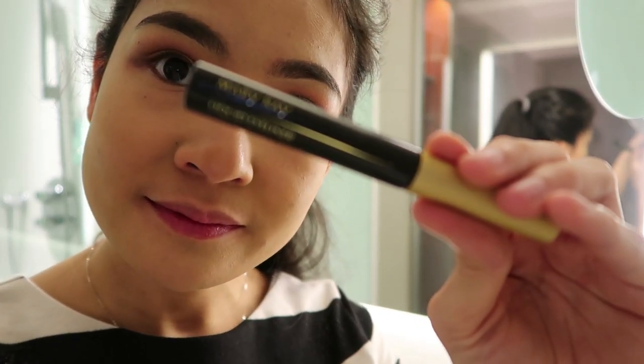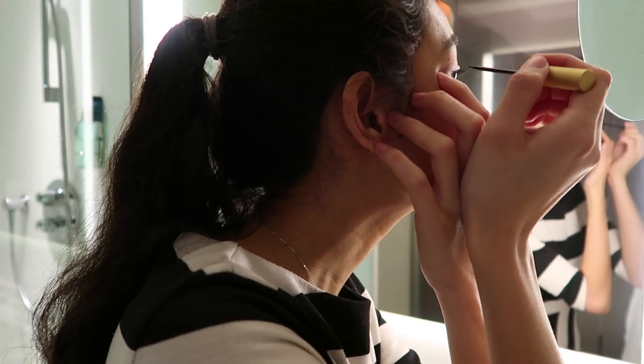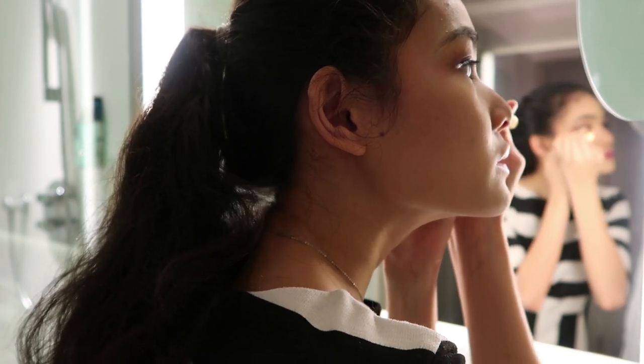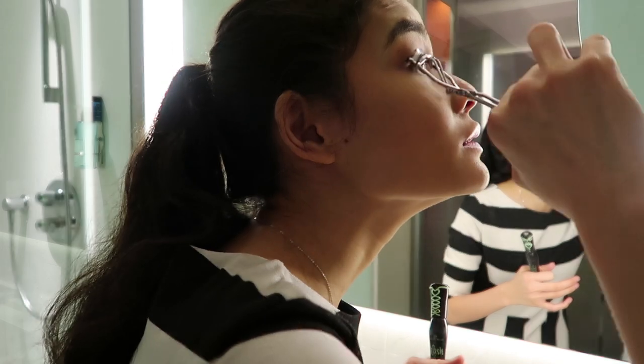For my eyes, I'm using the Mary Kay Liquid Eyeliner — Linear Liquid Boulezure. For my mascara, I'm using Essence Lash Princess.